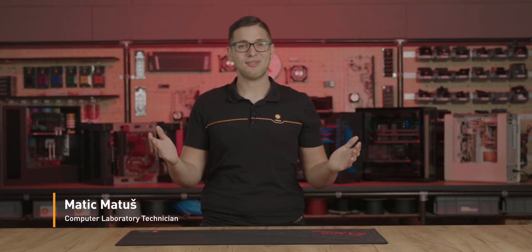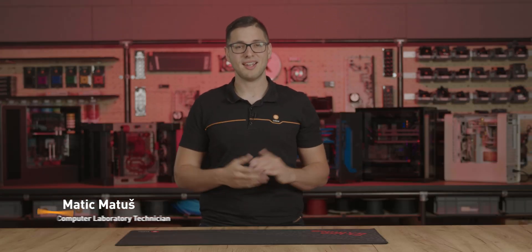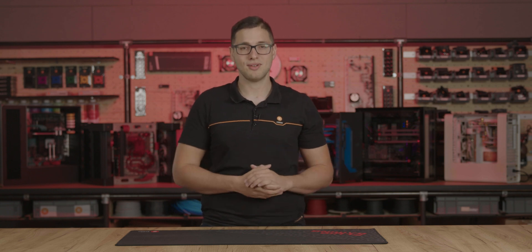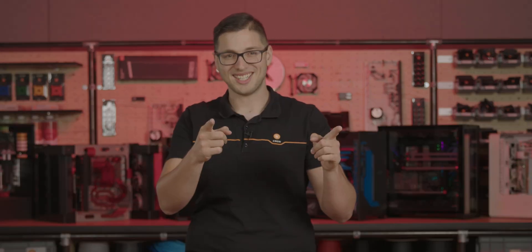Hey gamers! Today we're unboxing our new EK Fluid Gaming Battle Gaming PC — a small form factor PC that's ideal for gaming and streaming, featuring our exclusive AIO Plus CPU and GPU liquid cooling solution. Let's get started.